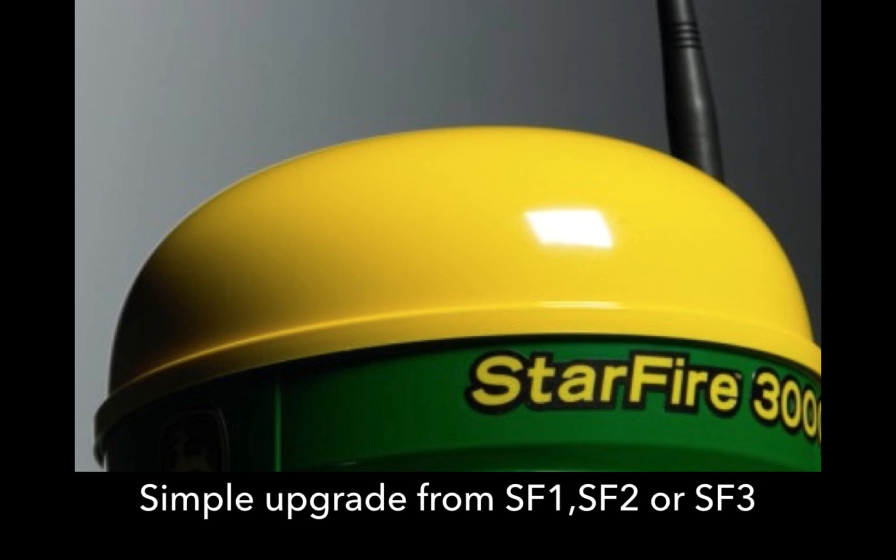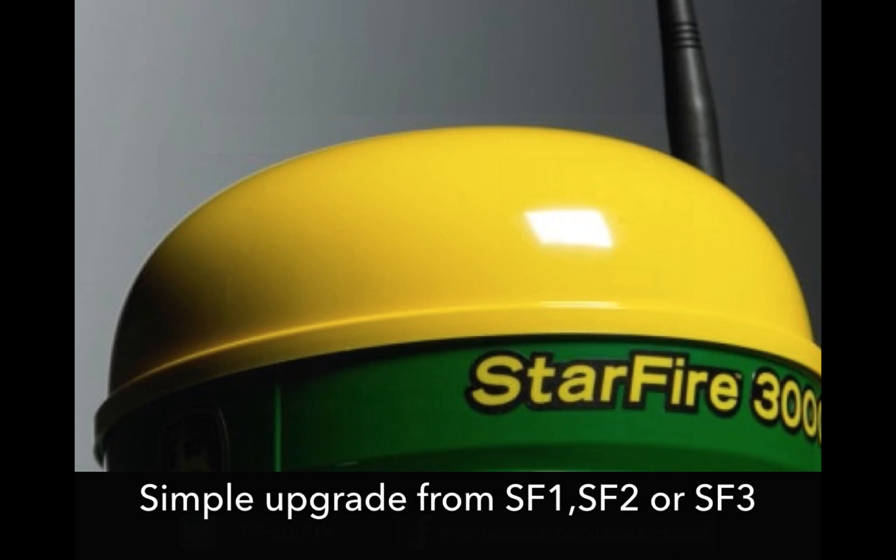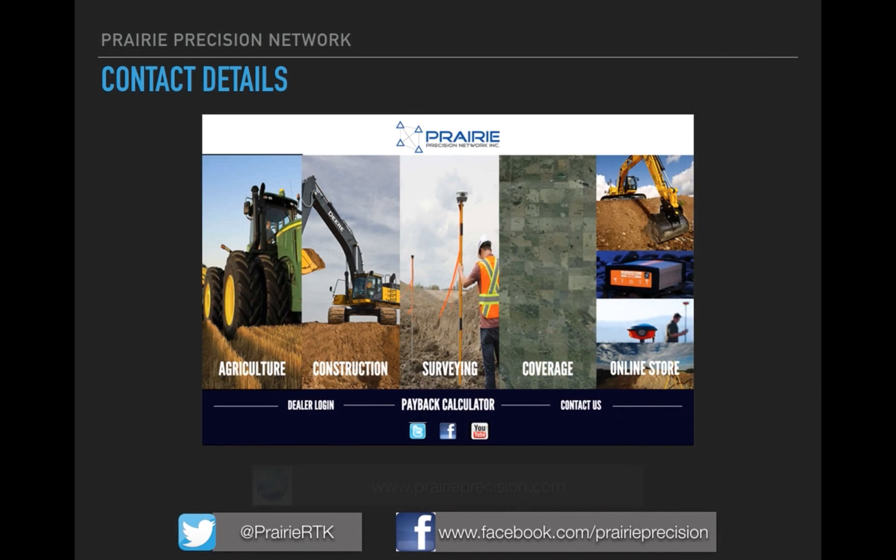It is a simple upgrade from SF1, SF2, or SF3. No equipment modifications are needed — you can just purchase the activations. We do provide a modem and an antenna, and away you go.